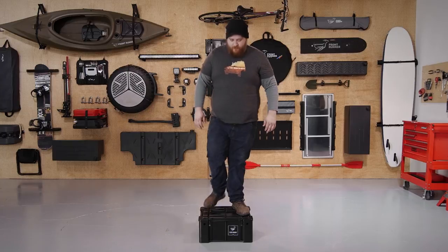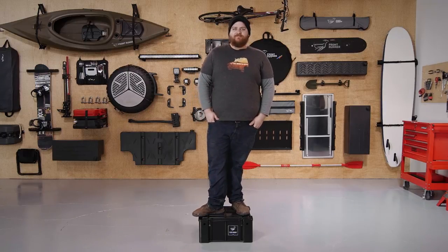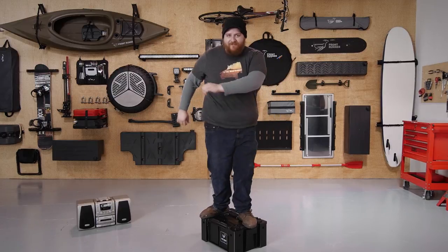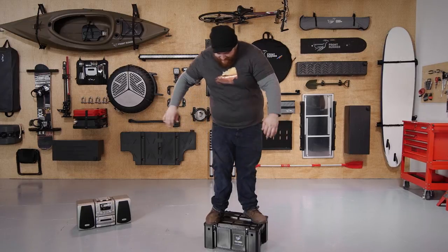This is Steele. He's one of Frontrunner's largest employees — and yes, that's his real name. He's a big dude. Here he is standing on the box. And there he is dancing on the box. You should have seen him at the office Christmas party.